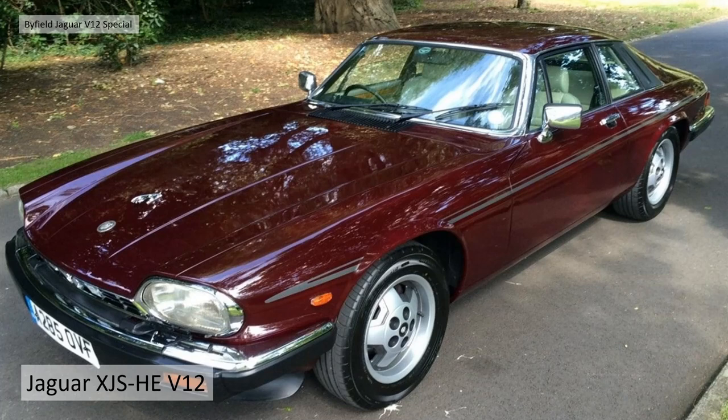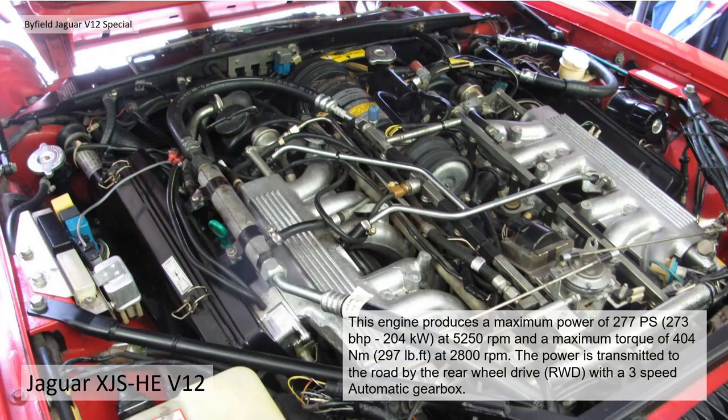The influences for this car used an old Jaguar XJS HE V12 and lots of its components — the main beating heart being the V12 engine. This engine produced a maximum power of 277 PS, or basically 273 brake horsepower, at 5,250 rpm, with a maximum torque of 104 Newton meters at 2,800 rpm, or 297 pound-foot of torque.